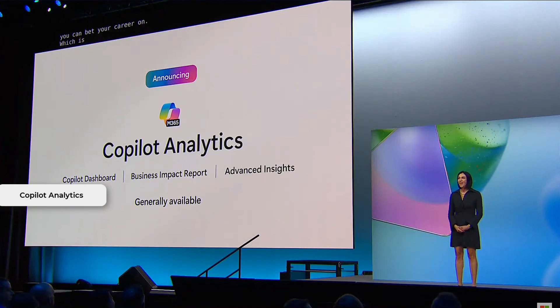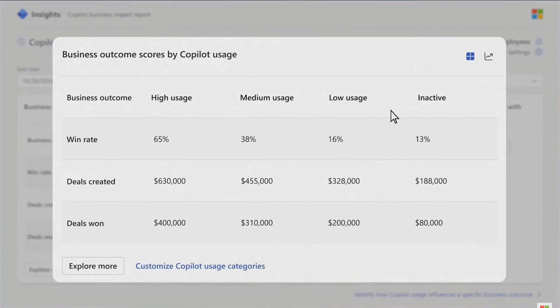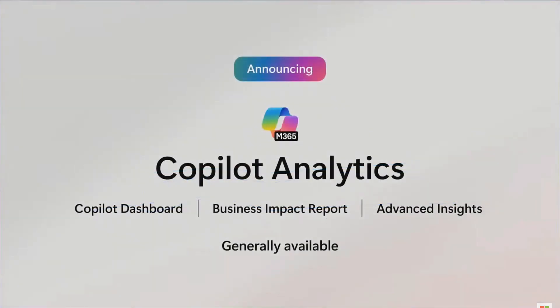My fifth pick is Copilot Analytics. Organizations need a way to measure the usage of Microsoft 365 Copilot. Copilot Analytics provides a dashboard, business impact reports, and advanced insights. Visit the dashboard reports in Viva Insights. It's now generally available and included in the Microsoft 365 Copilot licensing.